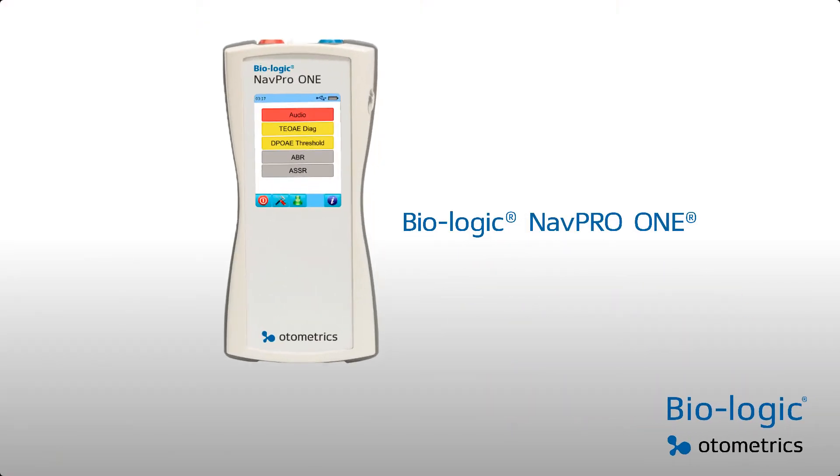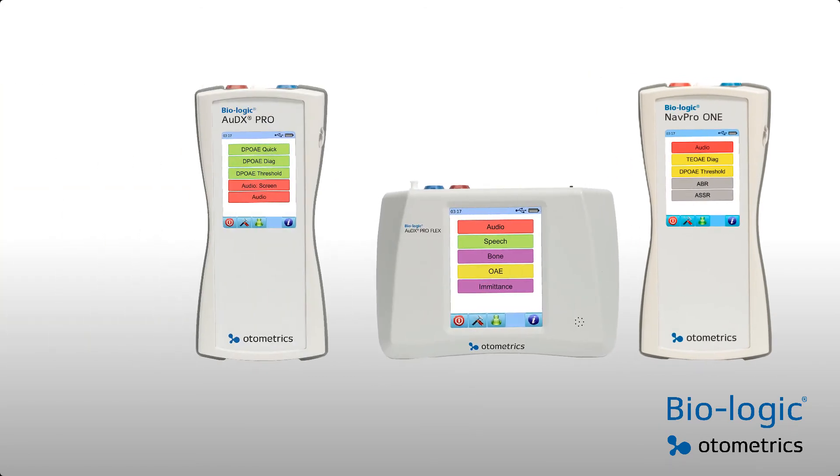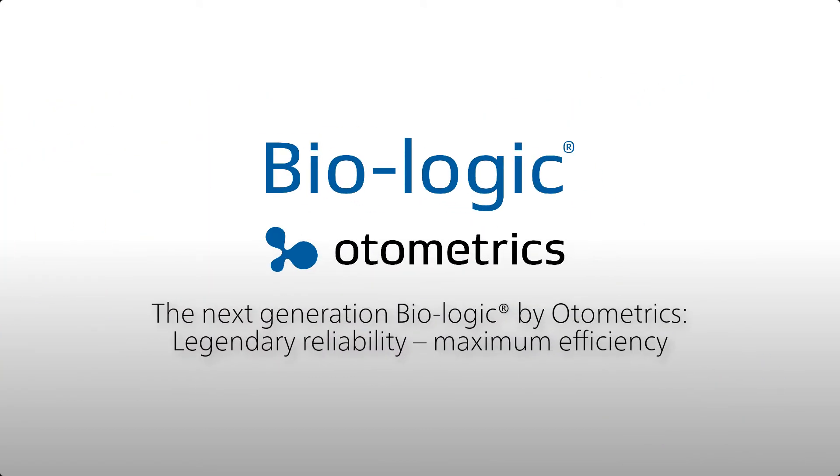Customize your Biologic NAVPRO 1 today. Talk to your local Otometrics partner and be the first to experience the next generation Biologic.